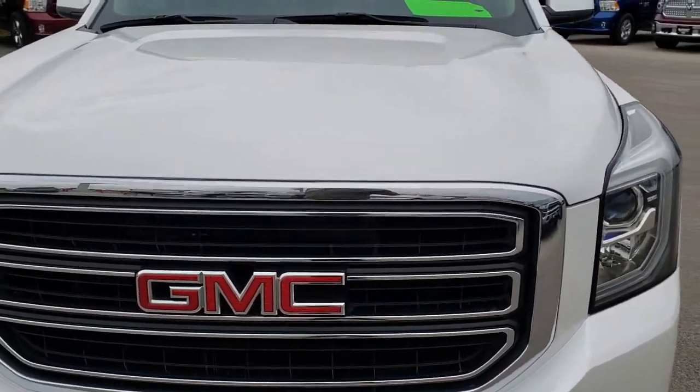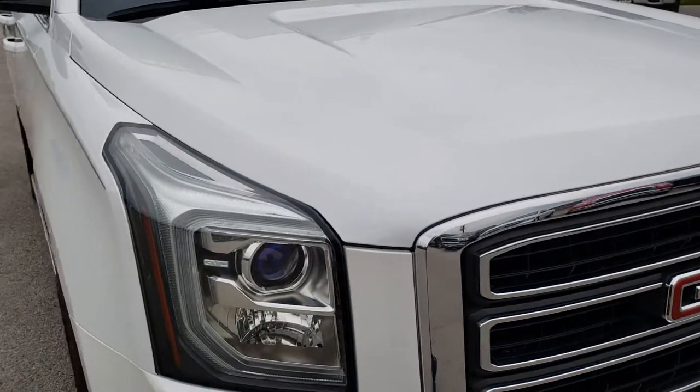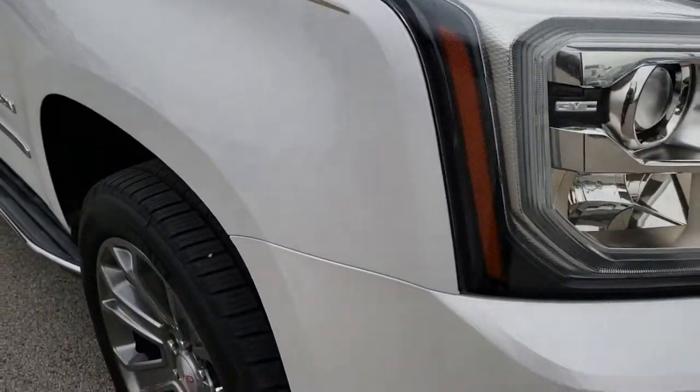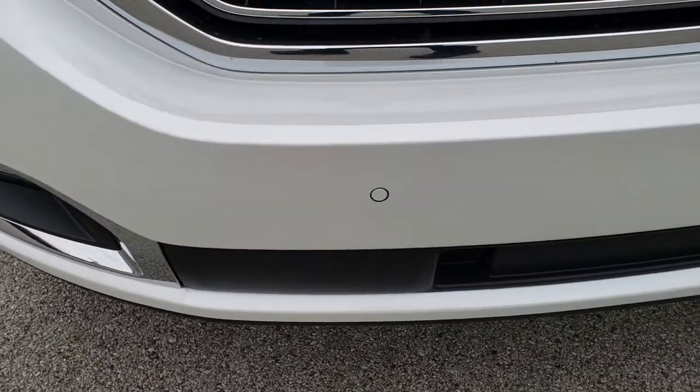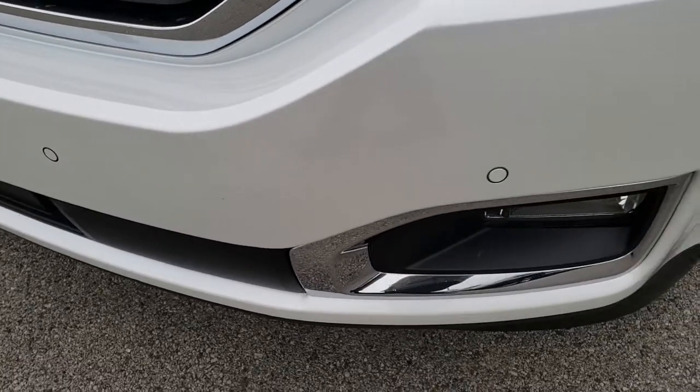Today we are taking a look at this super clean 2016 GMC Yukon. This vehicle has the 5.3 liter V8 motor. From this HD video you will be able to tell just how clean this vehicle is all the way around, inside and out.